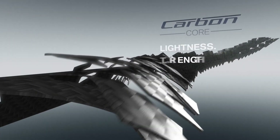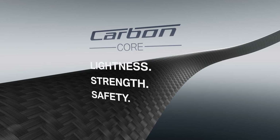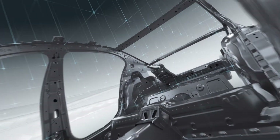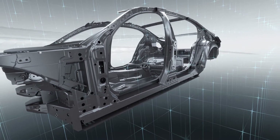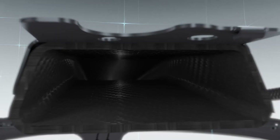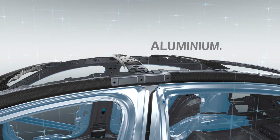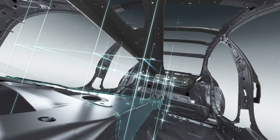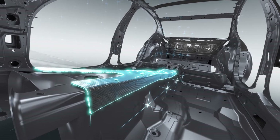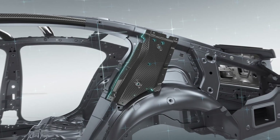With a carbon core. A key element in the lightweight design concept developed for the new BMW 7 Series is the intelligent interplay of different materials. The smart combination of carbon fiber, steel and aluminum reduces the weight of the body shell by 40 kilograms. The new BMW 7 Series is the first model in its segment to incorporate carbon fiber components manufactured on an industrial scale.